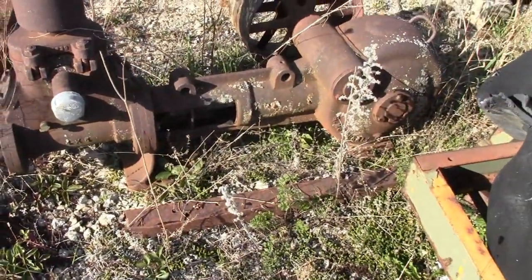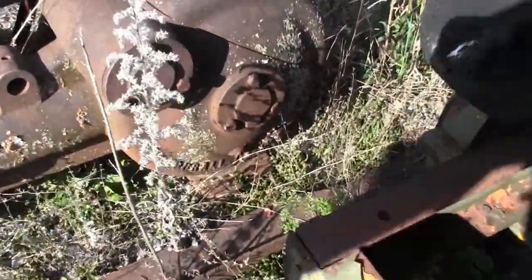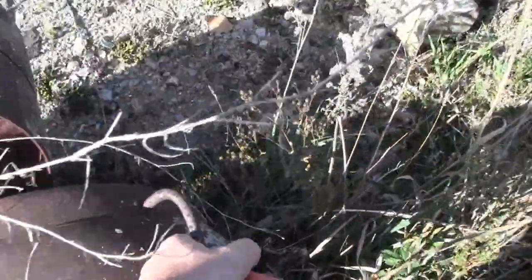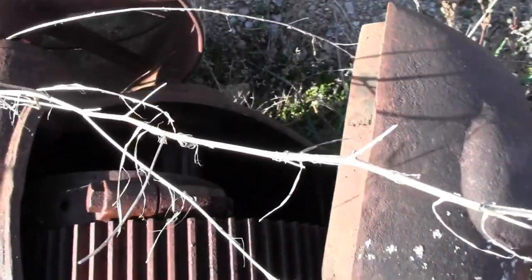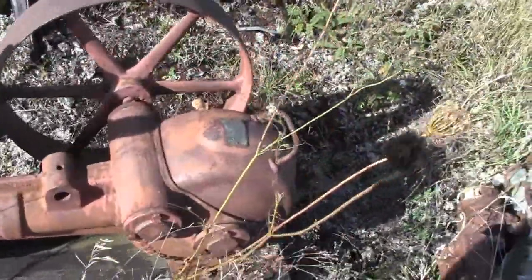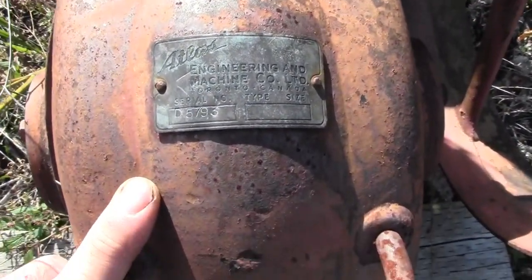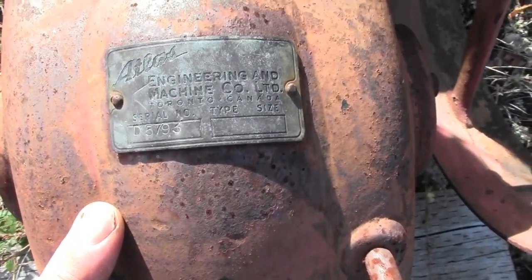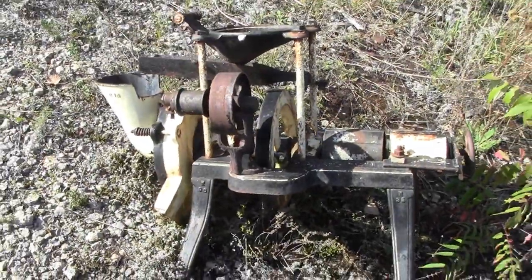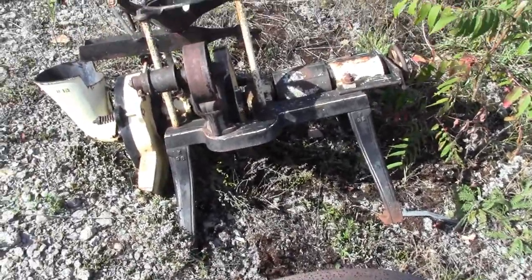The old hit and miss engines — tell me what this is, I have no idea. I don't know why it's here. Bunch of gears in there — there's another one there, another hit and miss or something. Atlas. Really old, that thing. And that is some kind of grinder — not sure, but that looks really old too.